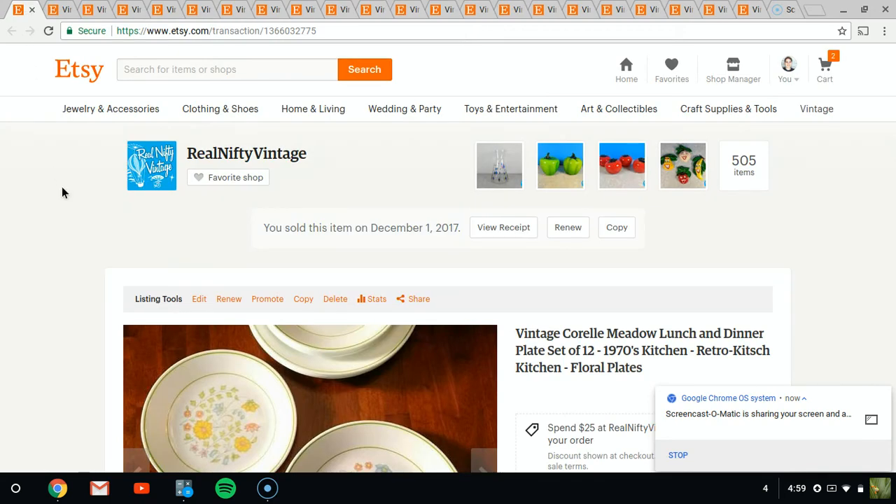Well, hello everyone. It's Jeffrey with Real Nifty Vintage. This is my first sales report of my Etsy sales, and this is the week of Thanksgiving — the whole Black Friday thing. I've got quite a bit of sales to go through, so I'm not going to spend too much time talking about them. We'll get right on ahead.